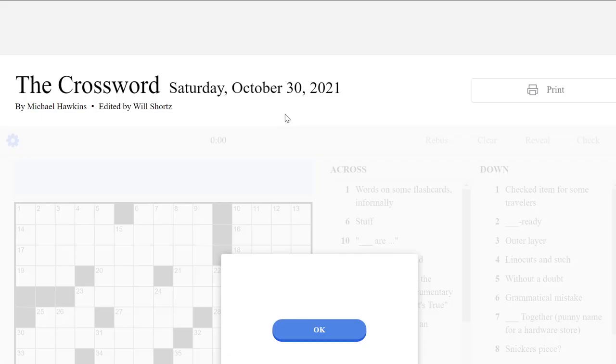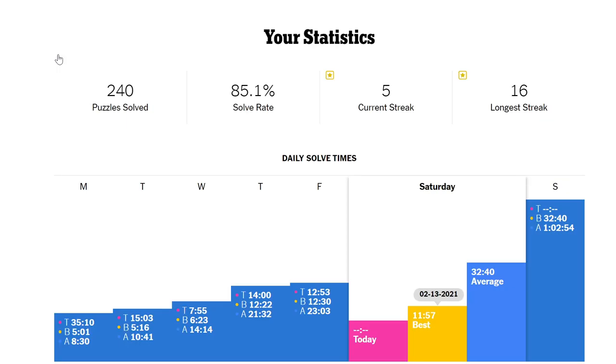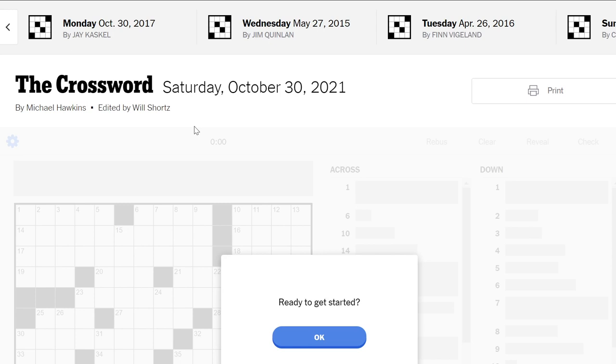Sometimes I do it, sometimes I don't. I think my best Saturday was like 15 minutes, which is unbelievable. Let's actually look at that — I think usually it would be more like at least half an hour. 11! Unbelievable. So anyway, here we go. I'll only hold you guys here for 12 minutes. Don't worry about it.